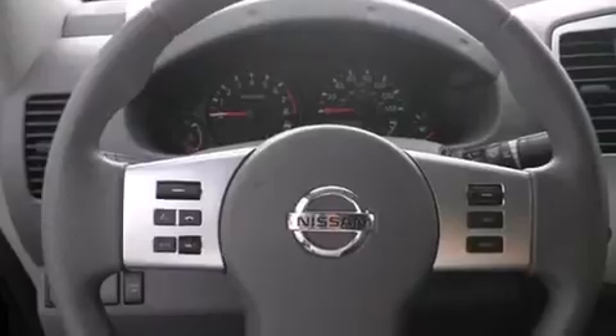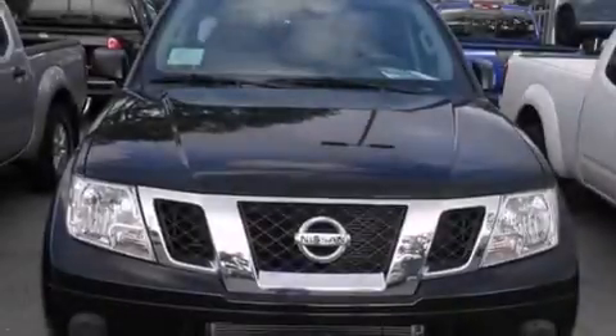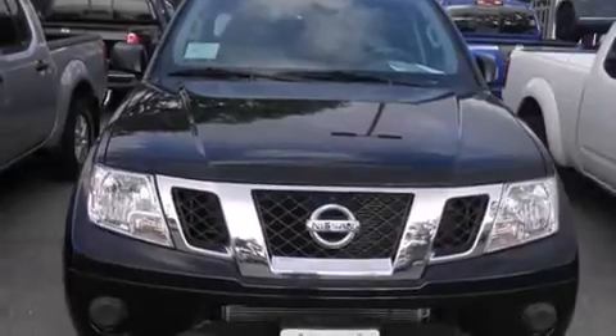All of the following features are included: Bluetooth mobile device connectivity, cruise control, full power accessories, side curtain airbags, front fog lights, traction control, an anti-lock braking system, and an automatic climate control system.